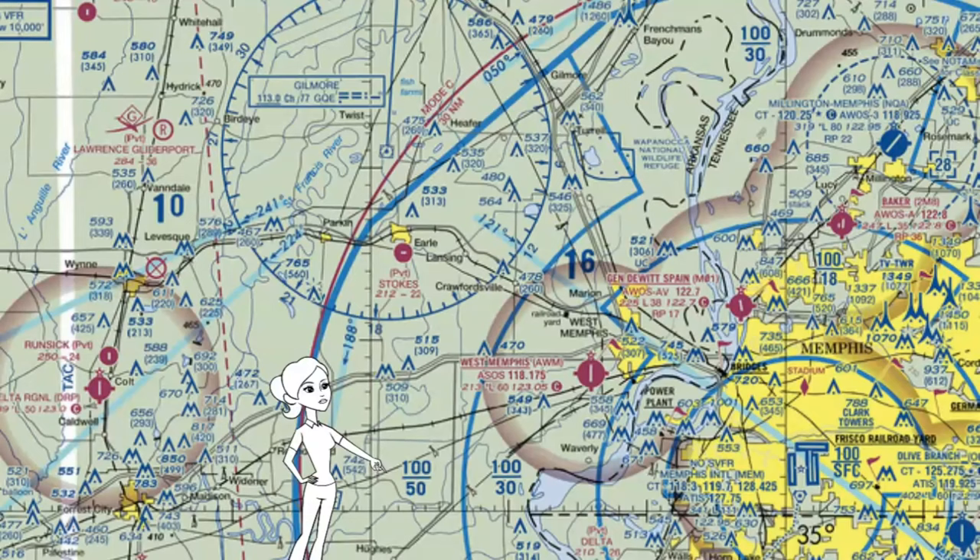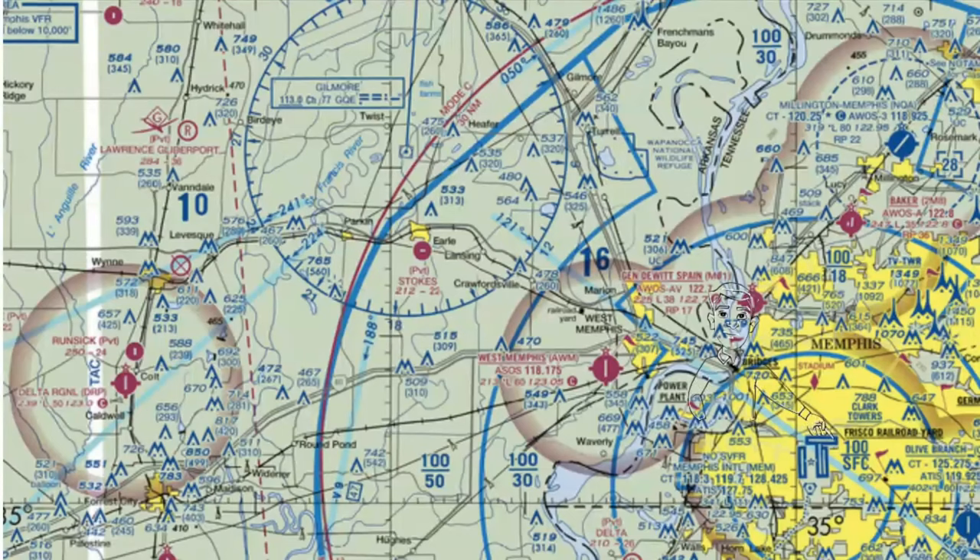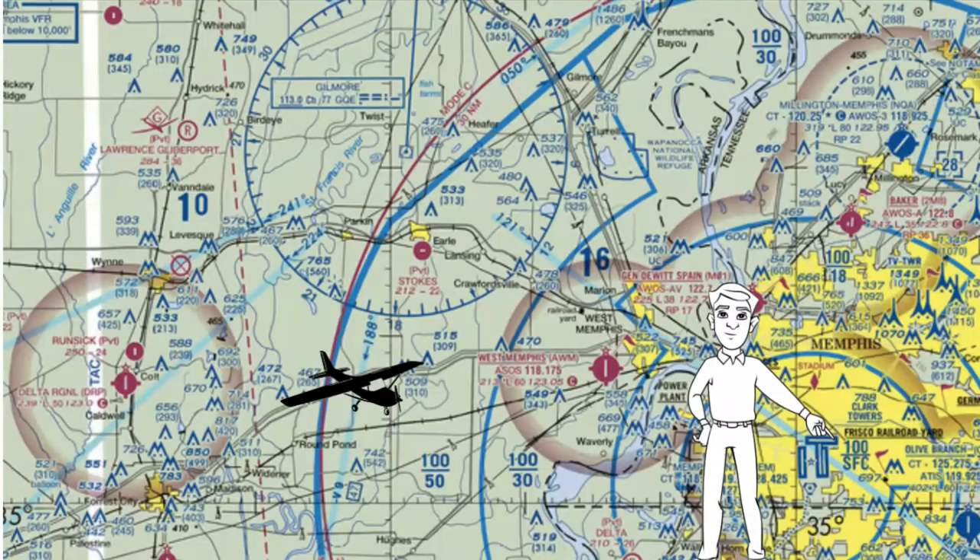These aren't fractions, though. This is the altitude for the top and the bottom of that Bravo airspace in each section, expressed in hundreds. So the Bravo airspace in this section starts at 5,000 MSL and goes up to 10,000 MSL. This section starts at 3,000 MSL and goes up to 10,000 MSL. Now you'll notice that this middle section goes all the way down to the surface. But you can see how you could actually fly beneath this airspace as long as you stay below that lower altitude.